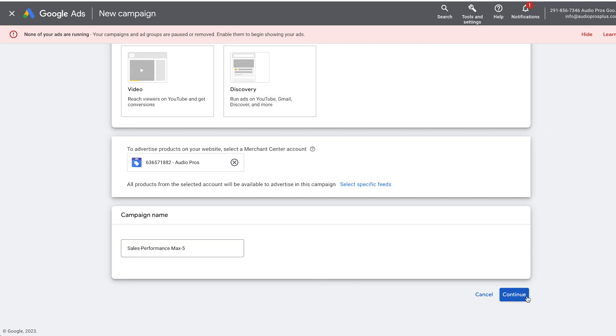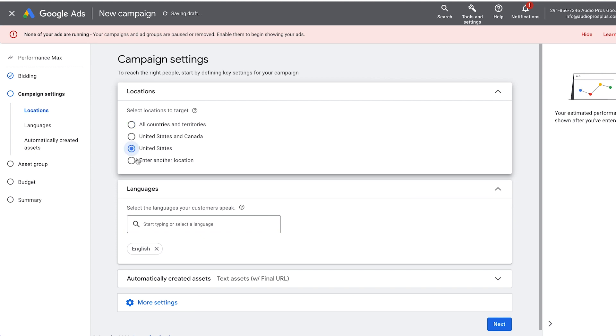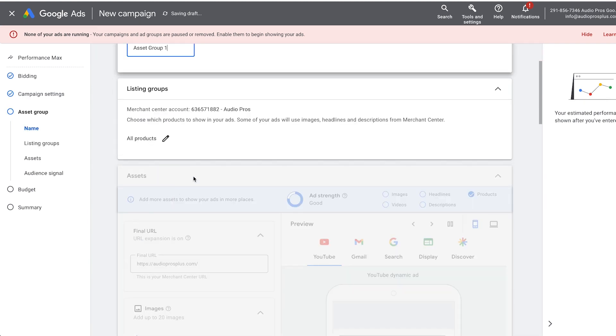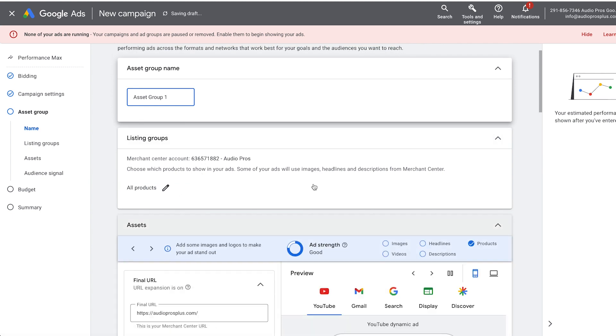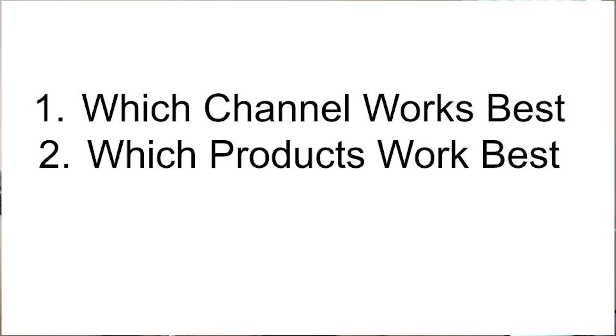In many cases you're not going to be using maps, and I actually think it might be deprecated right now. It's going to market your products across all these channels. In most cases, it's going to find that shopping is what converts the best, but it's going to find which channel converts the best. And if you add your entire product feed, it's going to find which products work the best.